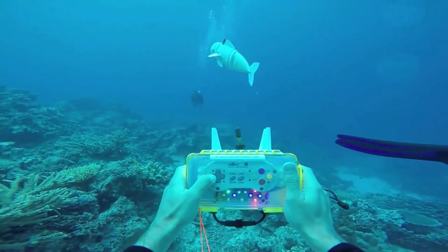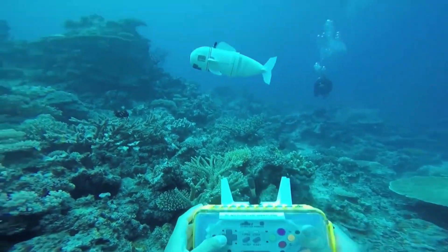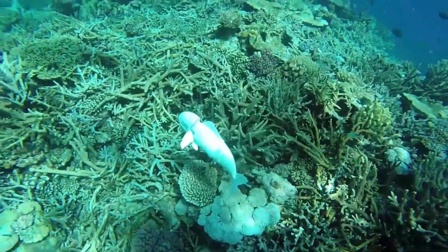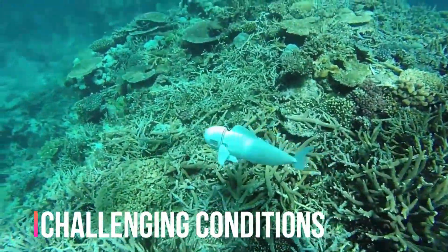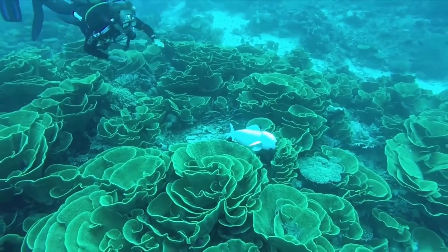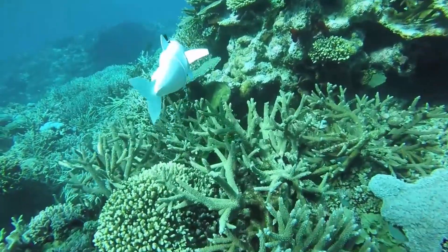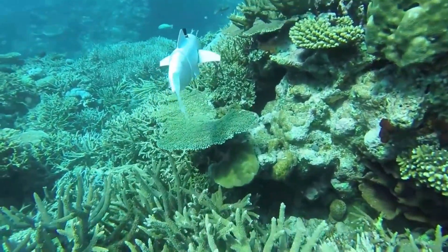One of the key advantages of these robotic fish is their ability to navigate underwater environments with precision and efficiency. They can maneuver through tight spaces, explore complex underwater structures, and collect data in challenging conditions. In environmental monitoring, robotic fish can be used to study aquatic ecosystems, track water quality, and assess the health of marine environments. They can also play a role in underwater archaeology.